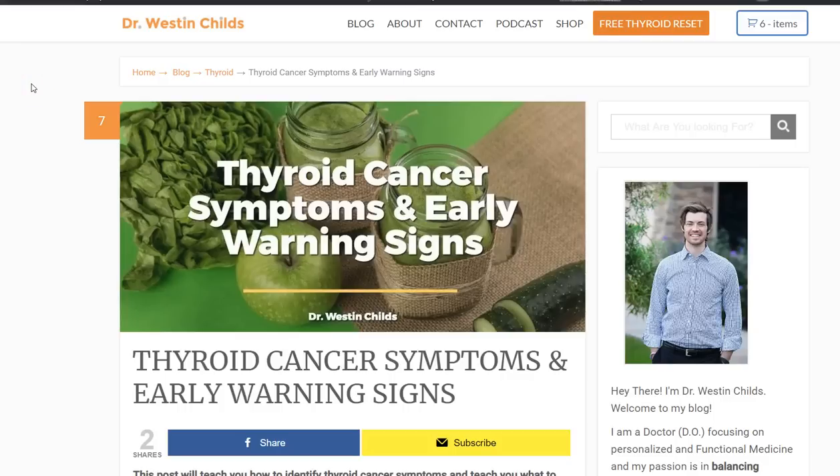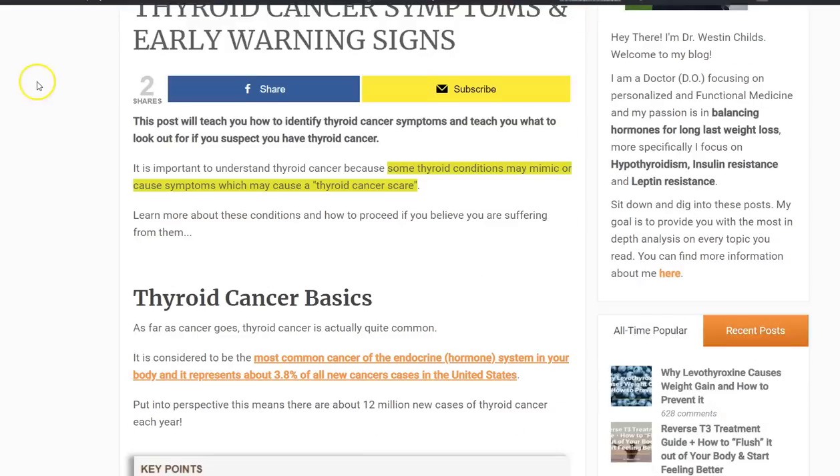Hey guys, it's Dr. Childs here, and today we're going to be discussing thyroid cancer symptoms. We're going to be talking about early warning signs that you may have thyroid cancer, what to do about those, and how it will present. So let's jump right in.